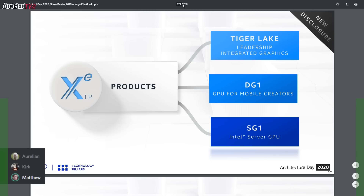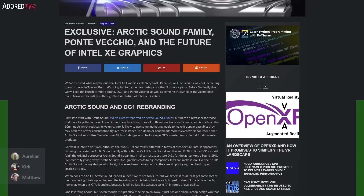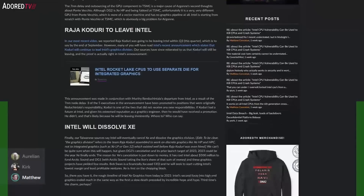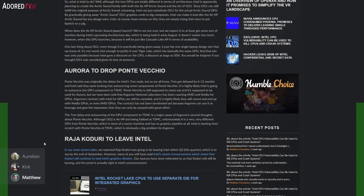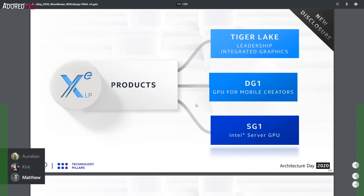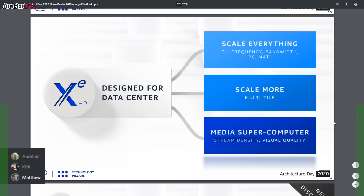Moving on to slide 121: we can see XC LP and DG1, which we already knew, plus SG1 — an Intel server GPU that VideoCardz leaked a few days ago. In my Intel graphics leak from earlier this month, I specifically said Intel was going to make streaming data center GPUs based on DG1 silicon, and that's exactly what happened. SG1 should be pretty much the same die as DG1, and they talked specifically about streaming video and cloud gaming as use cases — exactly what I predicted.